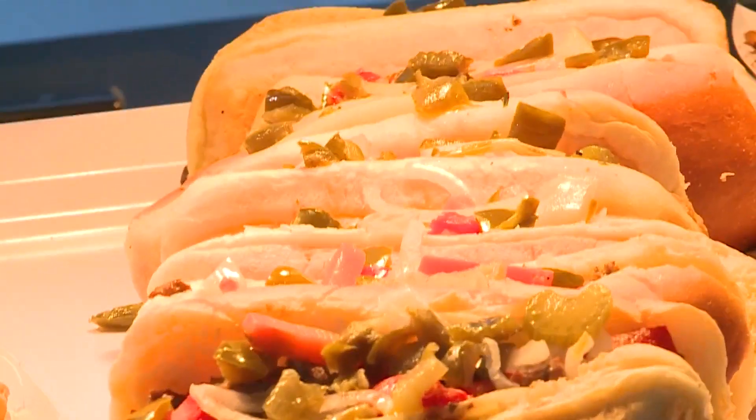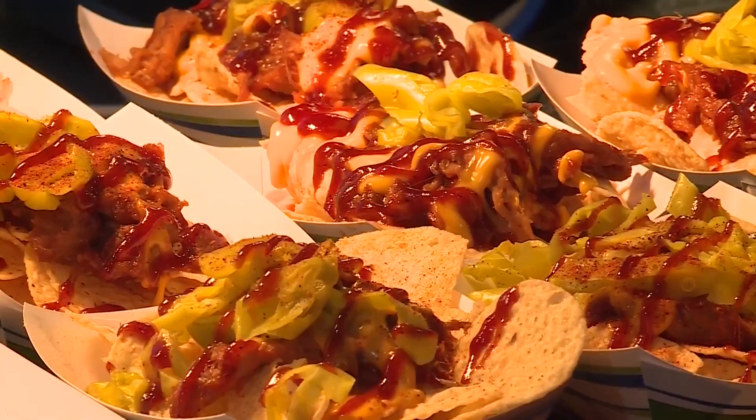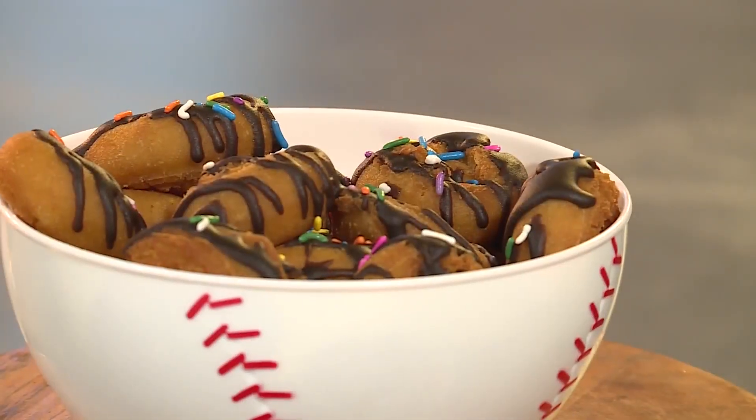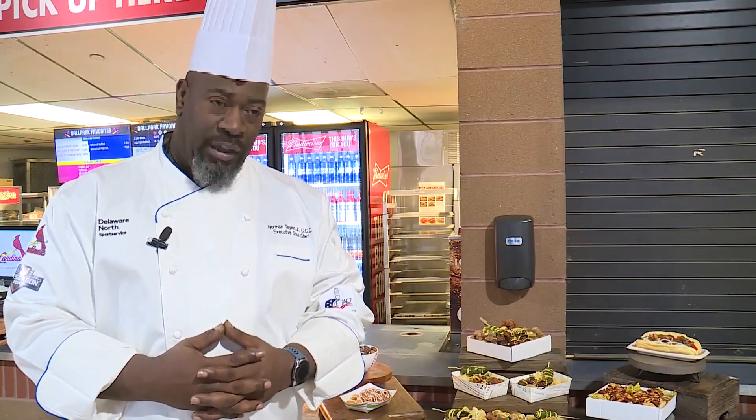Shaved ribeye grilled to order on an upgraded cheesesteak. Sweet Baby Ray's barbecue sauce is back on the pulled pork nachos. And for those with a sweet tooth, Dinger's Donuts is back on the concourse right behind section 146. The freshly made mini donuts are a fan favorite, and they're about to get even better.